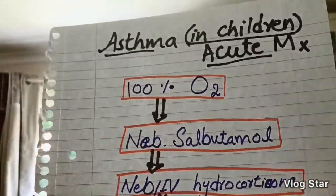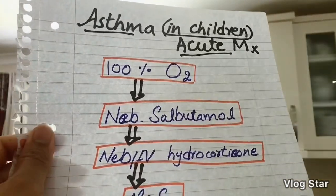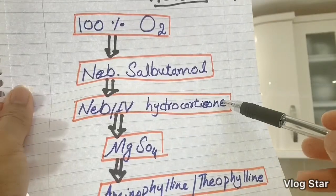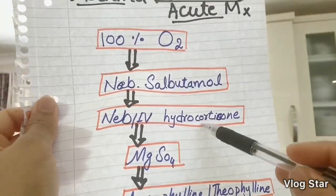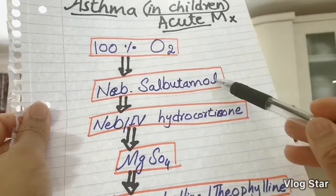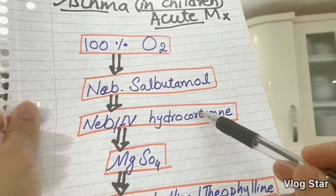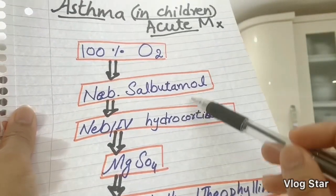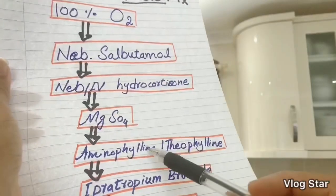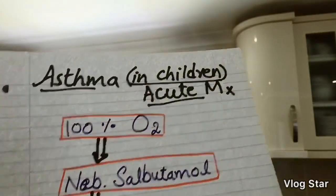In a GMC exam scenario, the question typically presents a patient having an acute attack and states what has already been given — for example, oxygen, nebulized salbutamol, and nebulized or IV hydrocortisone — then asks what to do next. You follow the stepwise sequence: each successive step is your answer depending on how far along the treatment has already gone.